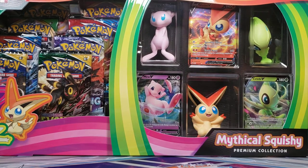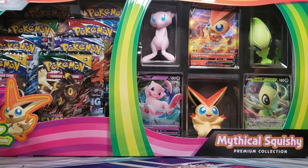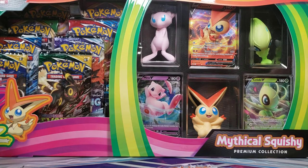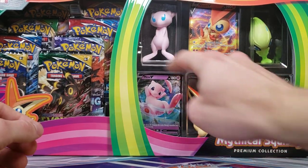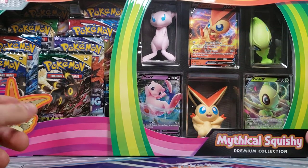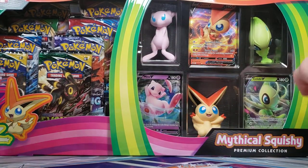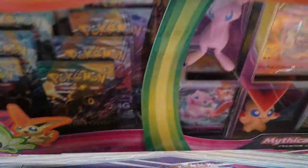Good morning, everyone. We have the new Target-exclusive Mythical Squishy Premium Collection Box. These names just keep on getting longer, it feels like. Nothing too insane about this box. It does retail for $50, so I'll give you guys a disclaimer up front. If you do not find this on sale, $50 is a little steep, unless you want the little figures. You get eight booster packs, three cards — which are not promo cards, they are just reprints from sets — and a Mew, Victini, and Celebi squishy figure, which is the primary reason why people will buy this.